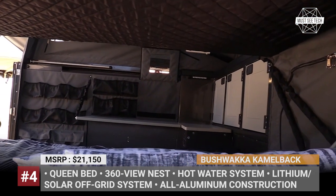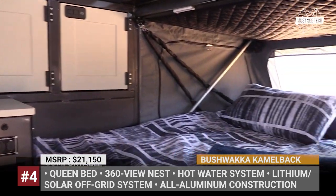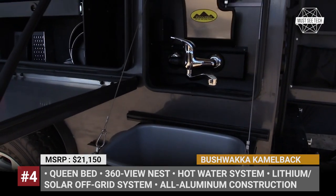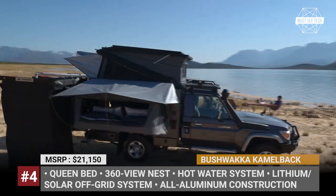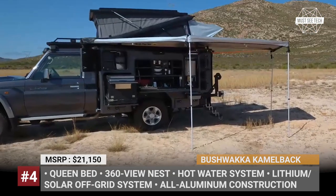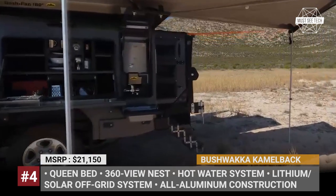The camping quarters house a queen-size bed with a large under-bed storage compartment and three lockable clothes cupboards. The pull-out bush kitchen unit features all the necessary utensils, cutlery, and pans. The slide-out fridge-freezer combo has 90 liters of volume and a work surface. The Bushwaka Camelback is pre-equipped with a hot water system and a lithium battery solar setup for off-grid adventures.